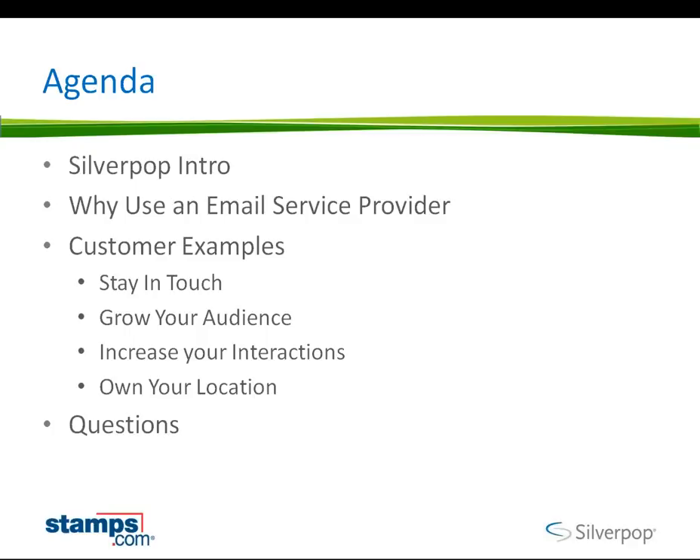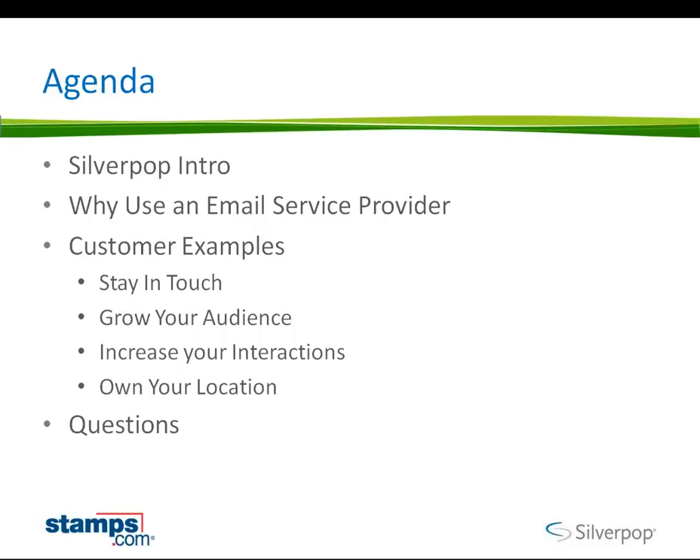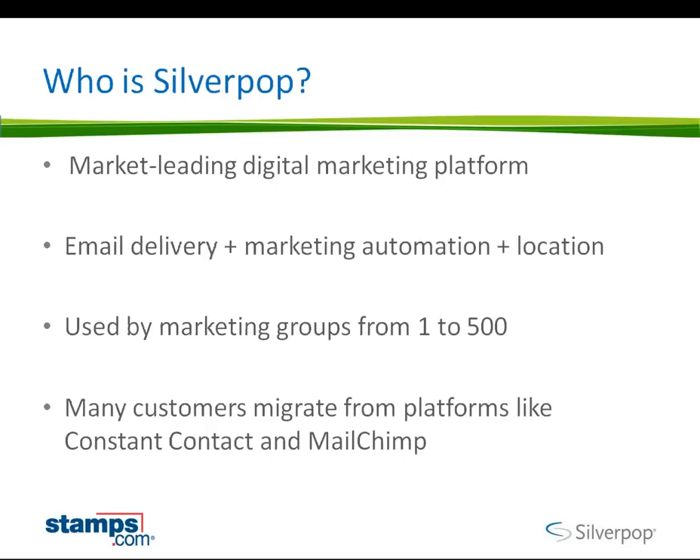I'm not going to talk too much about us as a vendor today. I'll give you some sense of what we do and some of the businesses we do it for, but primarily the goal of today is to show everyone a set of campaigns and creative things that our existing customers do today, including Stamps.com, and how they use email marketing to drive their business. We'll talk a little bit about Silverpop, ask the question about why you use an email service provider, discuss the rules of the road both from a legal and ROI perspective, then jump into customer examples and finish up with questions.